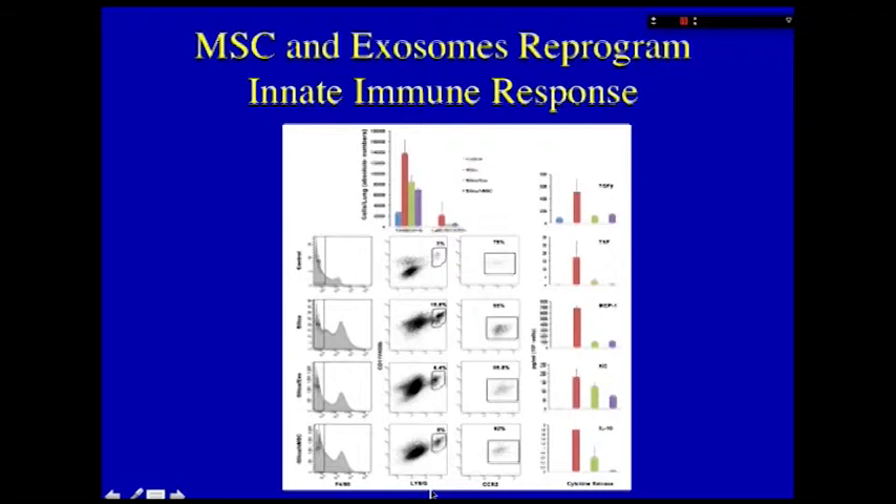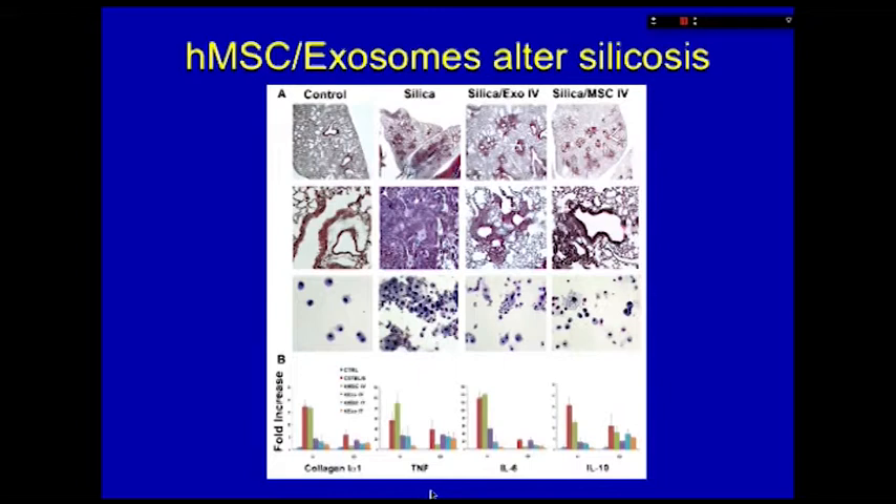In the normal lung, CCR2-expressing cells are not very abundant. But in response to injury, they start to migrate into the lung very quickly. Collections of those cells are the producers of a great deal of inflammatory and pro-fibrotic mediators, and these exosomes or microvesicles emulate the MSCs in inhibiting the activation and recruitment of these cells in the lung. This correlates to the histology, inflammatory activity in BAL, and expression of pertinent transcripts in the inflamed lung.